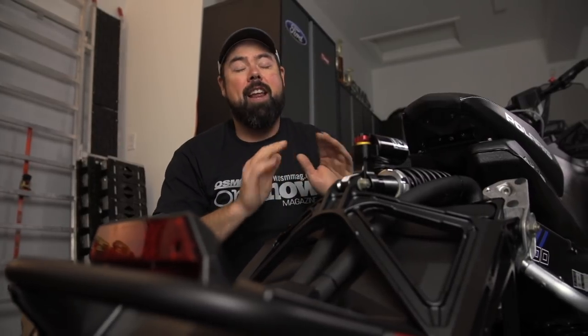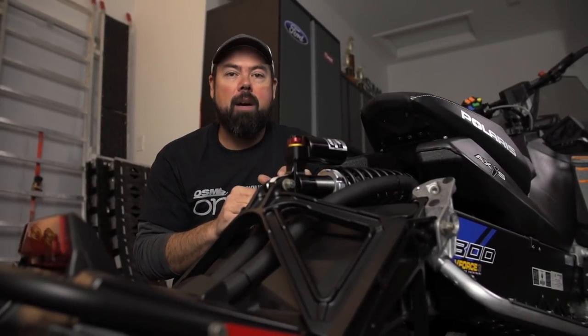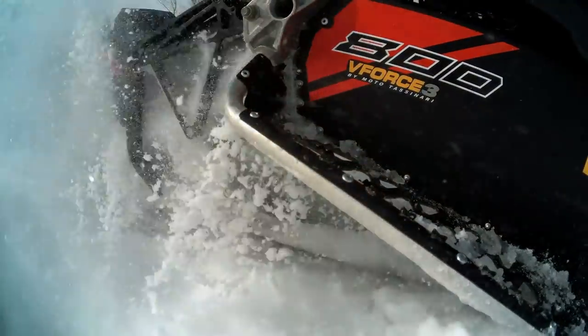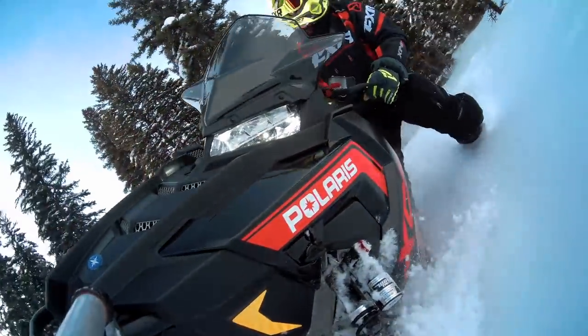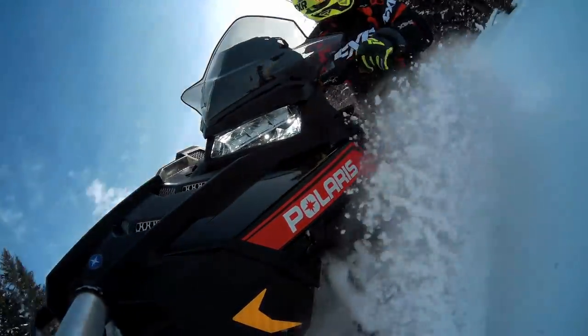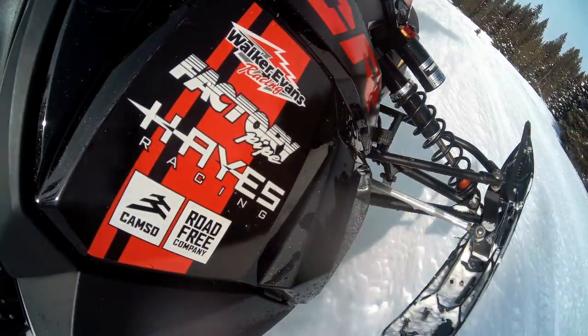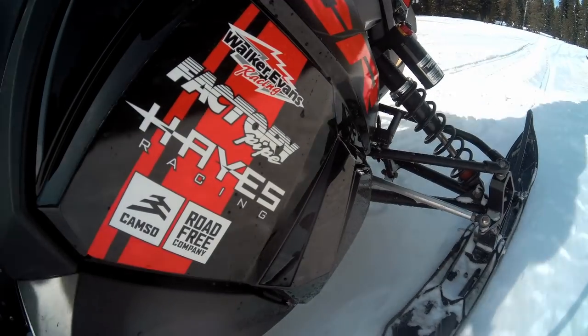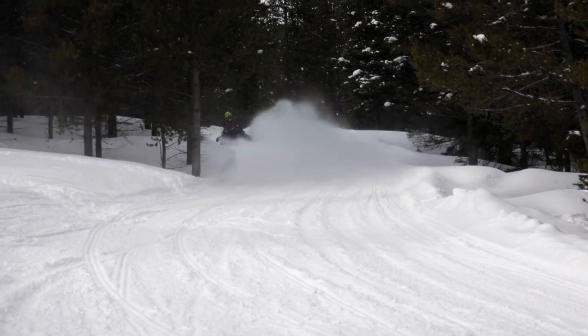With the shocks being what they are — and that's amazing — the XCR can now hit stuff harder than it ever has before. That could have created a durability issue with the chassis, but they've thought of that and the XCR has been beefed up to take it. Out back, the XCR has the Pro XC skid frame built for the rough stuff, with active pitch control to optimize weight transfer. It also features a chrome moly rear pivot and front torque arm that saves weight and is stronger than mild steel. There are also reinforced rail beams and front arm mount, along with solid bogey wheels and the IQR rear axle.